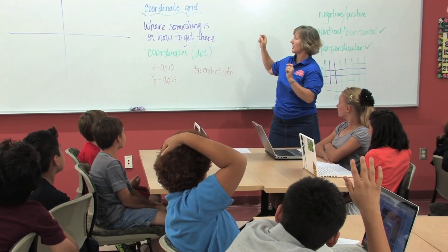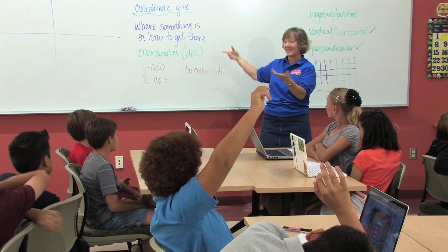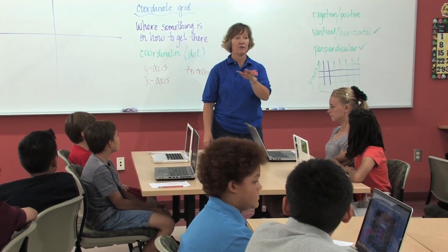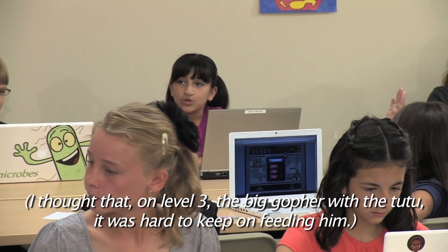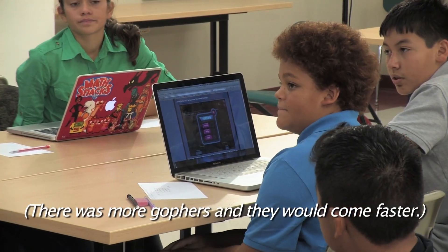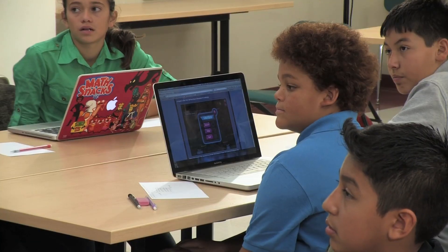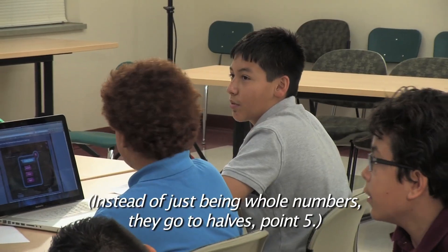And I love that you said that because we talked earlier about coordinates — somebody said they're a dot, it's like a point — and we were practicing that vocabulary. So was there anything hard for you in the game? On level three, the big gopher with the tutu — it was hard to keep beating him. There were more gophers and they would come faster. And when you got to that level, did anything actually change on the grid? Instead of just being whole numbers, they go to halves — a point five.